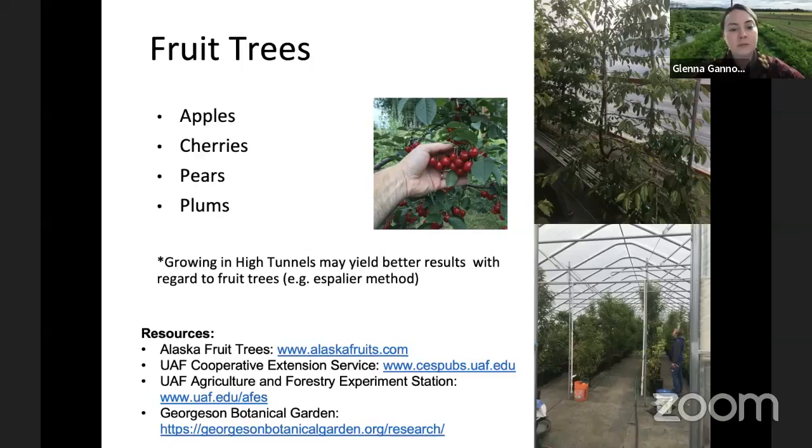There's been some experimentation with pears and plums that do all right. I would direct you to the Alaska Fruit Trees Project, which has a really robust list of all the different fruit trees trialed over the last couple of decades. The UAF Cooperative Extension Service and the Anderson Botanical Garden have also trialed a number of different varieties. High tunnels might be a really good option for fruit and berry trees, as that helps create a more beneficial controlled environment — a lot of these varieties are considered marginal to okay and would benefit from some controlled environment conditions.